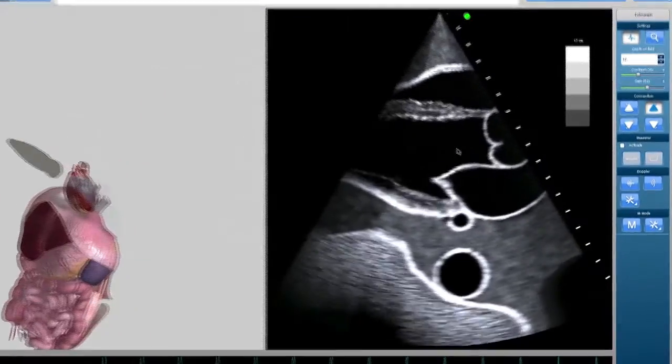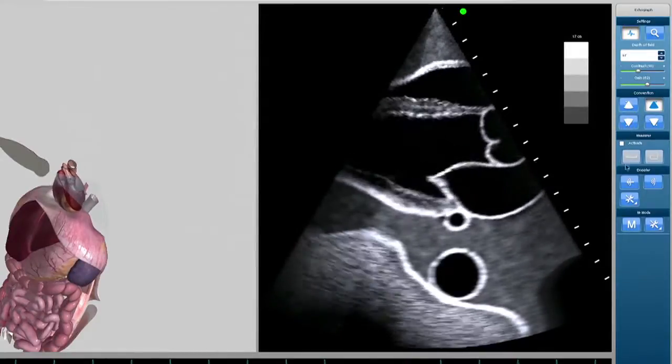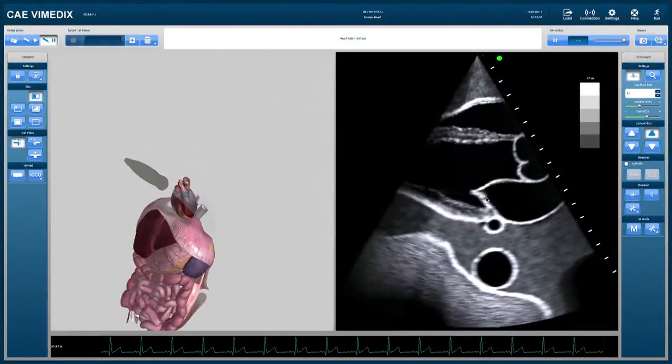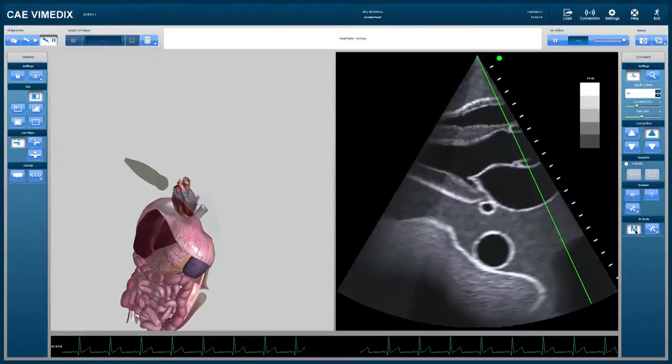On the right screen, Vimetics displays a simulated yet real ultrasound view with an accurate model that depicts the anatomy, physiology, and motion of the organ. The Vimetics system also displays certain functions of a real ultrasound scanner, such as depth of field, contrast, gain, and M-mode capability.